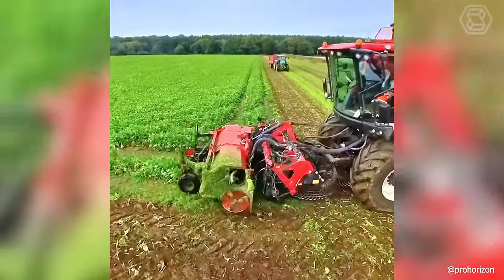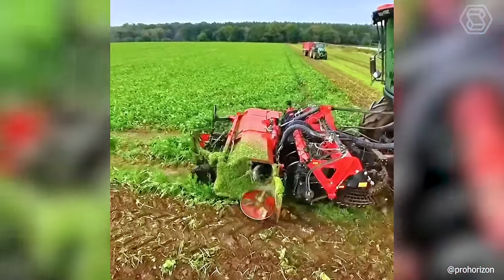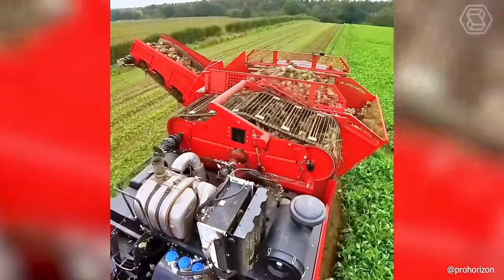It's cool to have such a powerful and high-tech helper when harvesting sugar beets, so you can relax and enjoy the process.